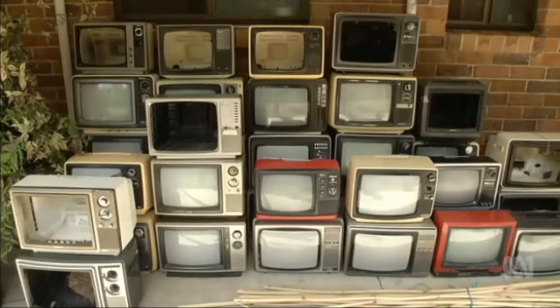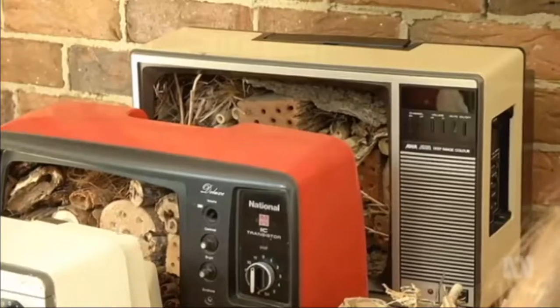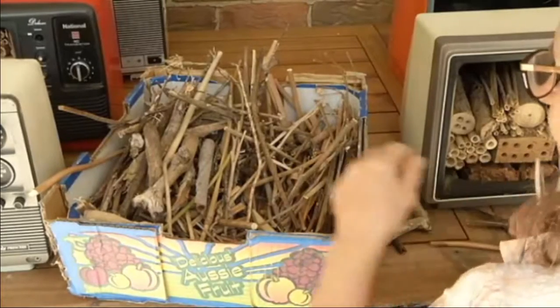After being left 100 old analogue TVs by her son-in-law, Louise Cosgrove needed to come up with a creative solution. An artistic eye and interest in native bees inspired her to start building bee hotels.